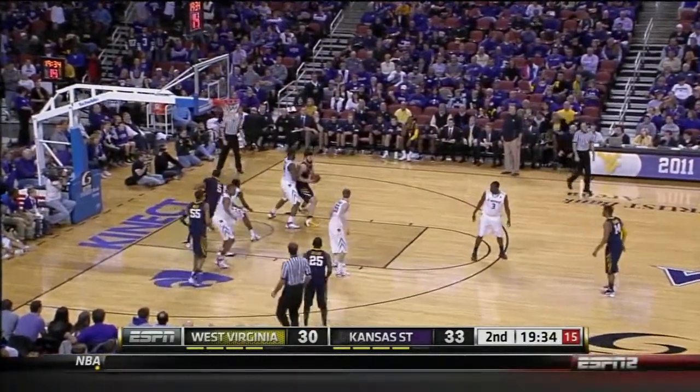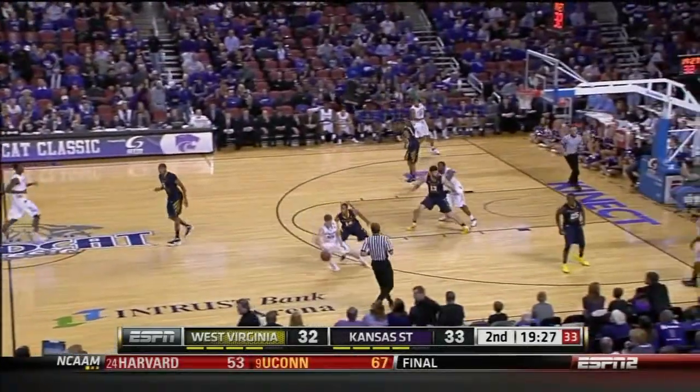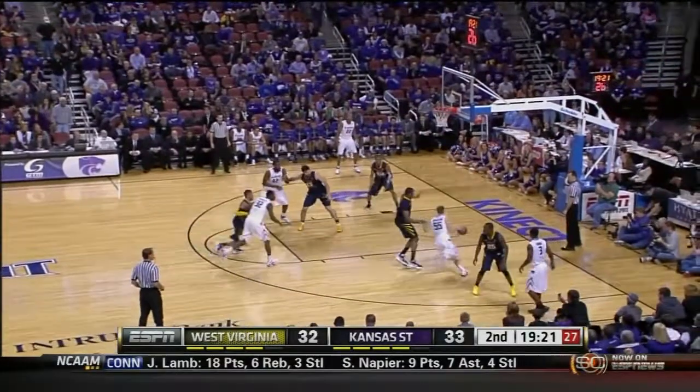Jump hook coming. Mitchell's been pretty quiet. Soft touch there — that's great execution. Mitchell can shoot the jump hook with either hand. He was uninvolved in the first half offensively, but Bob Huggins went into him early. That's good.